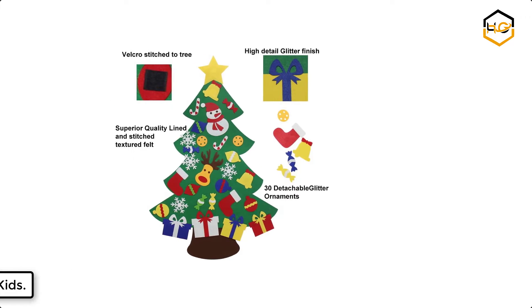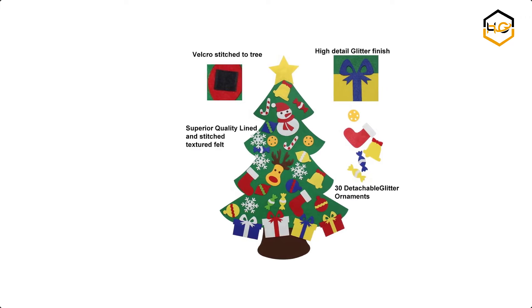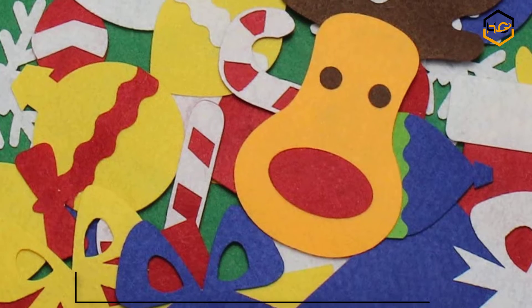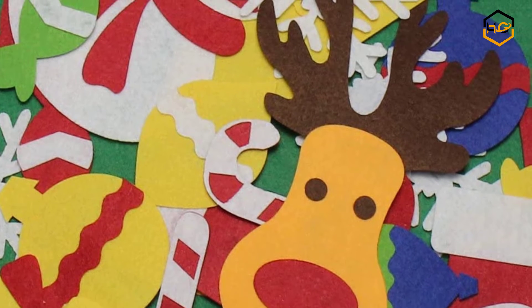Ranking at number 8 we have the Voku Felt Christmas Tree for Kids. It has no unpleasant smell, is harmless to the child, and allows children to glue the ornament anywhere on the tree. The Voku Felt Christmas Tree will be the perfect gift for your little toddler for Christmas and will keep them occupied during this season.